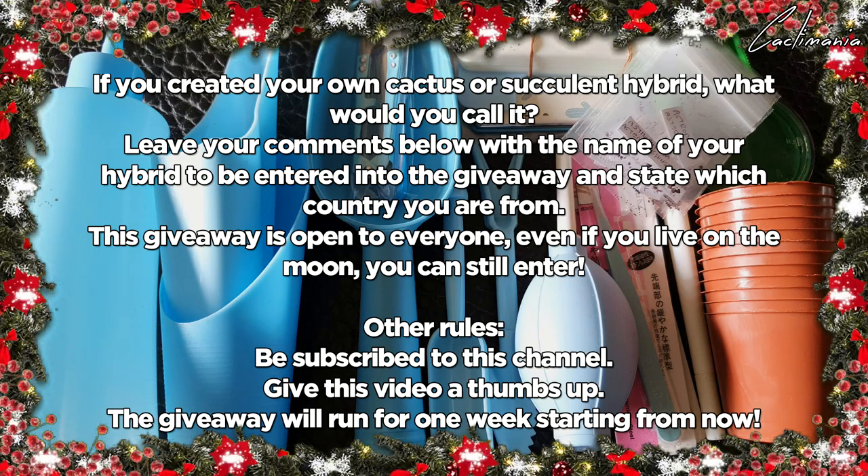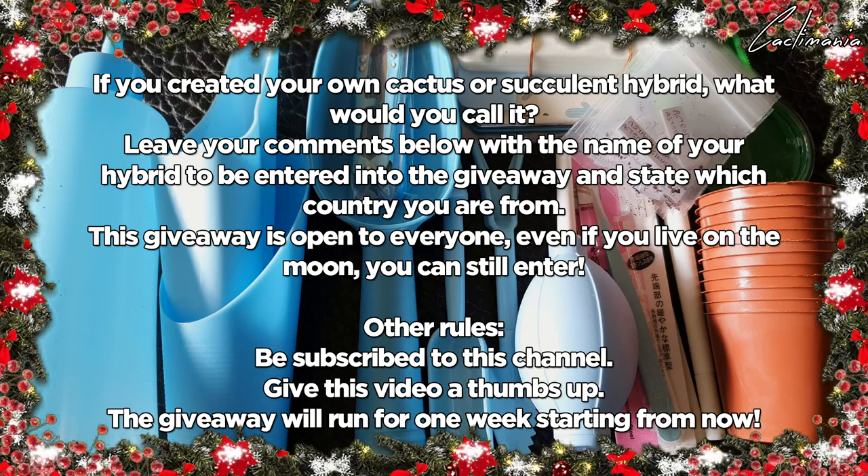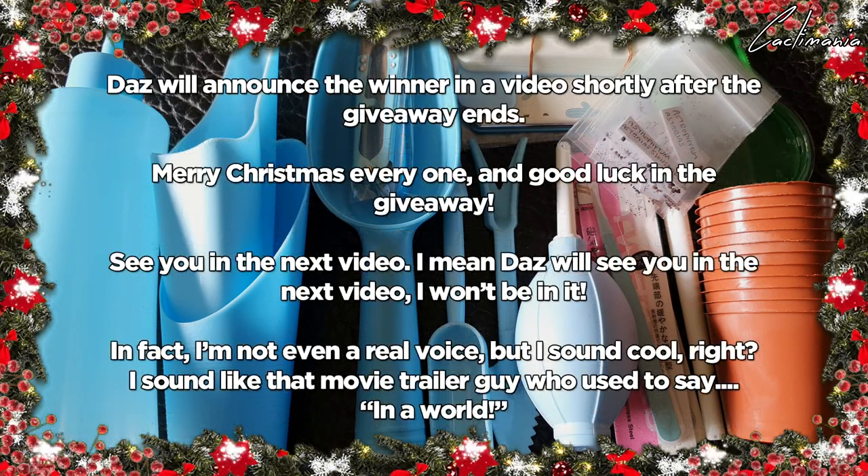Leave your comments below with the name of your hybrid to be entered into the giveaway, and state which country you are from. This giveaway is open to everyone — even if you live on the moon, you can still enter. Be subscribed to this channel and give this video a thumbs up. The giveaway will run for one week starting from now. Daz will announce the winner in a video shortly after the giveaway ends.